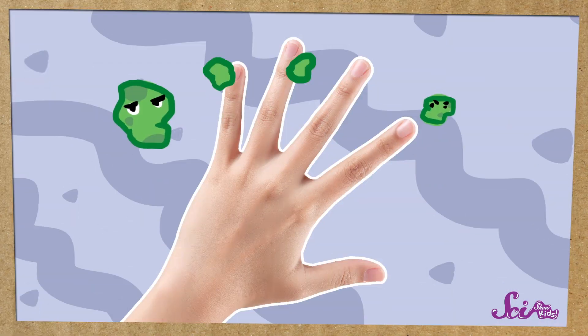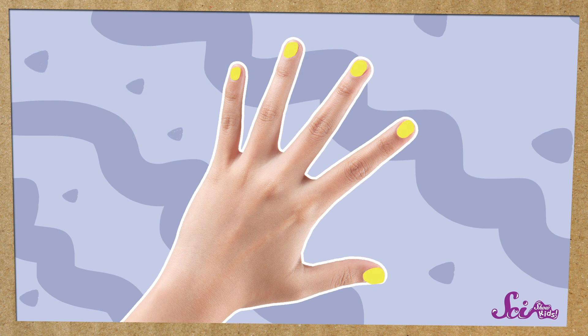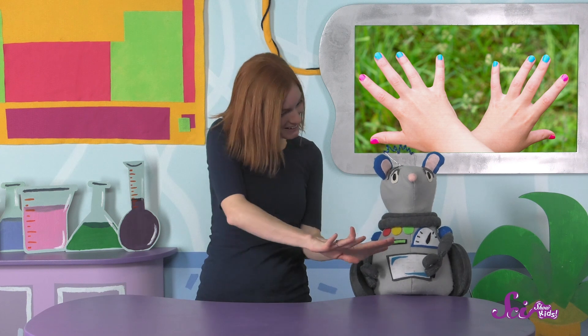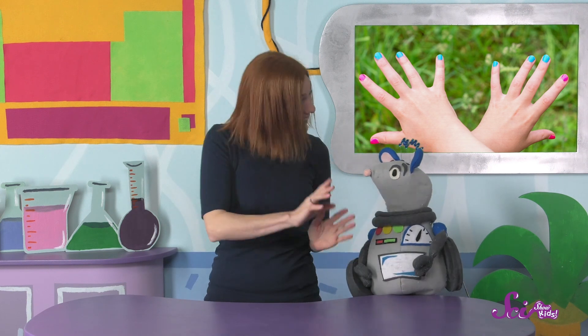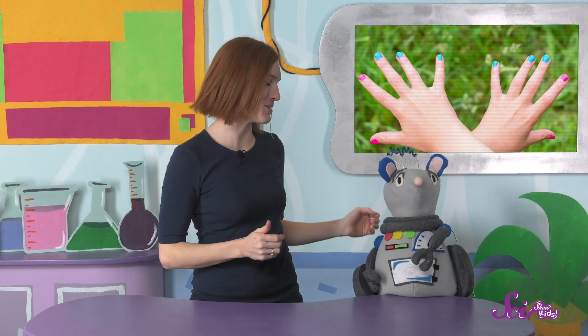And your nails can show if the rest of your body is healthy, too. Some germs can cause your nails to turn different colors, like yellow or white, or it can make them change shape, giving them lines or unusual curves. A doctor might look at your fingernails to check if your body is healthy, or if you might be sick. Let's take a look at mine. I think they look pretty healthy, too! And they're the perfect tool for giving you some back scratches!